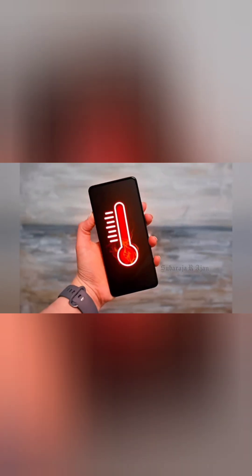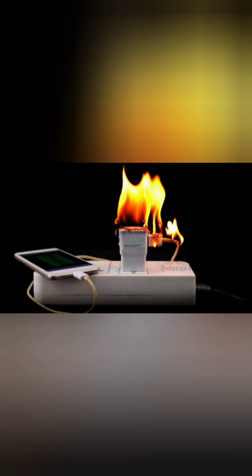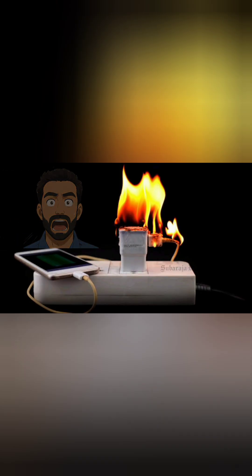Why do phones overheat? Phones heat up due to background apps, high screen brightness, long gaming sessions, or using cheap chargers. Let's fix it one step at a time.